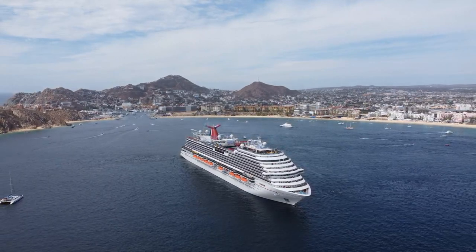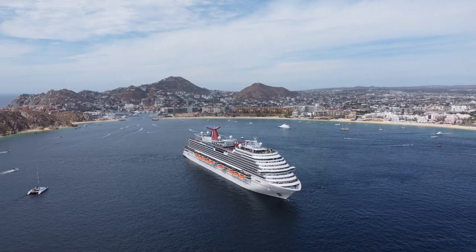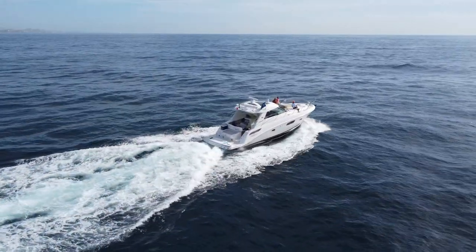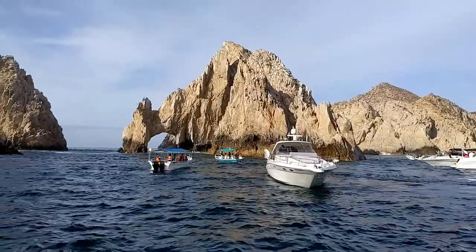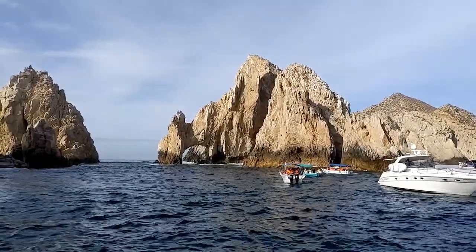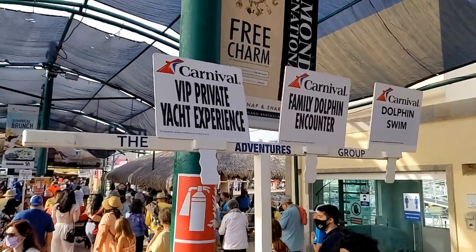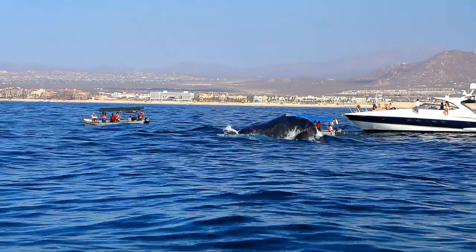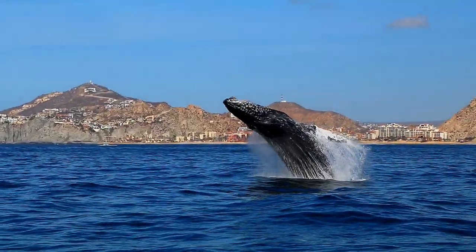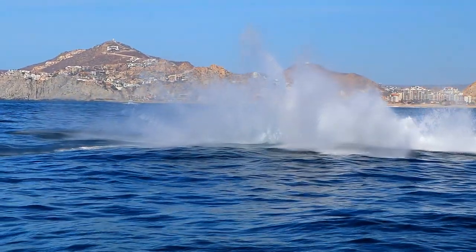In today's video, we're in Cabo San Lucas, Mexico, on a Carnival cruise. We go on an amazing excursion on a small yacht, touring some of the sights like the Arch at the southern tip of Baja California. But without a doubt, the highlight of this VIP private yacht excursion was doing some whale watching that culminated in one of the greatest things I've ever seen on any of my vacations.